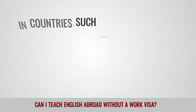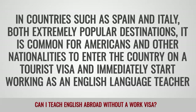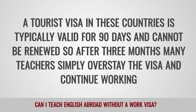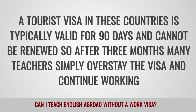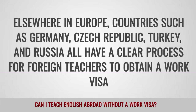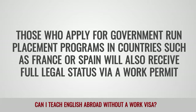Europe: In countries such as Spain and Italy, both extremely popular destinations, it is common for Americans and other nationalities to enter the country on a tourist visa and immediately start working as an English language teacher. A tourist visa in these countries is typically valid for 90 days and cannot be renewed, so after three months, many teachers simply overstay the visa and continue working. Elsewhere in Europe, countries such as Germany, Czech Republic, Turkey and Russia all have a clear process for foreign teachers to obtain a work visa. Those who apply for government-run placement programs in countries such as France or Spain will also receive full legal status via a work permit.